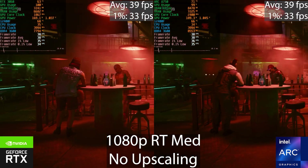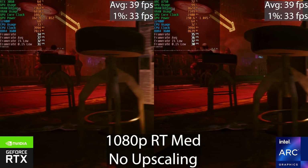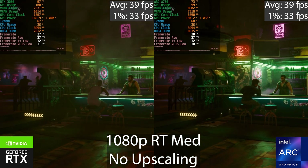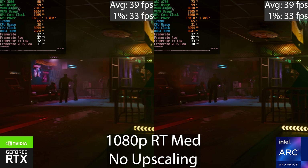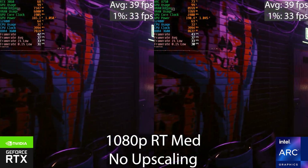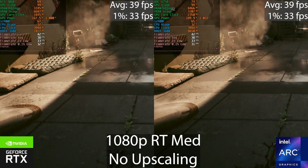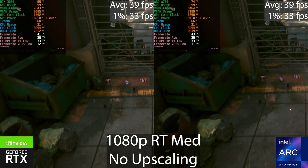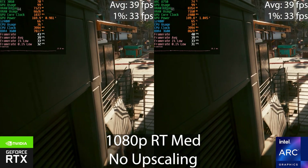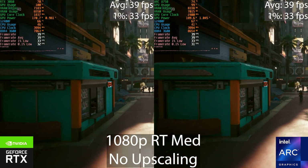Moving on to ray tracing — I've selected the RT Medium preset and disabled any upscaling applied by the preset. I was pretty stunned by this outcome: the averages and 1% lows at the end are identical. There will be a slight difference in the 0.1% lows, but this is a very good result for the Intel Arc GPU. Neither of these is what I'd call playable, but for the Arc GPU to match second-gen RT cores from NVIDIA in Cyberpunk is impressive, seeing it's their first try at a discrete GPU and at ray tracing.